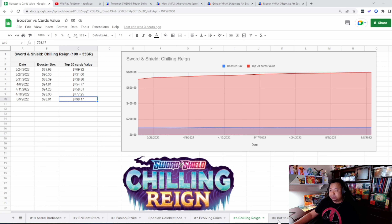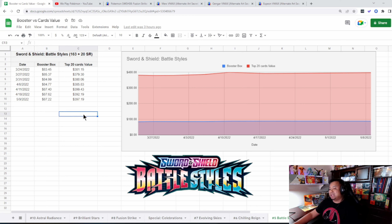Chilling Rain is steadily increasing in card value. When we started, the top 20 value cards were at $709, and it's peaking right now at $798.17. That's the all-time high for the time I've started collecting data back in March — and now we're in May — it's gone up almost 15%. As for the booster box, it peaked at $94 and is settling back at $93. You can find these boxes under $100. I picked up two at $75 per box and I'm slowly holding on to see where it goes.